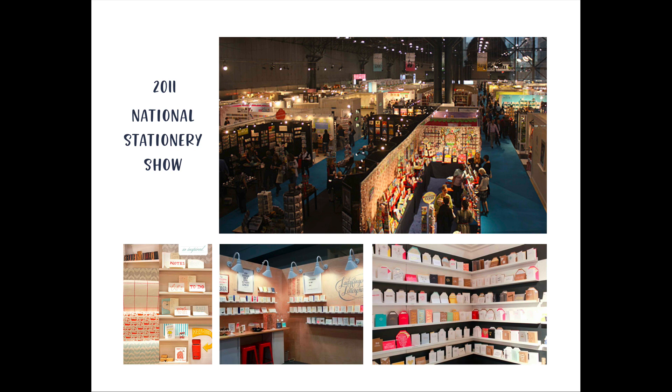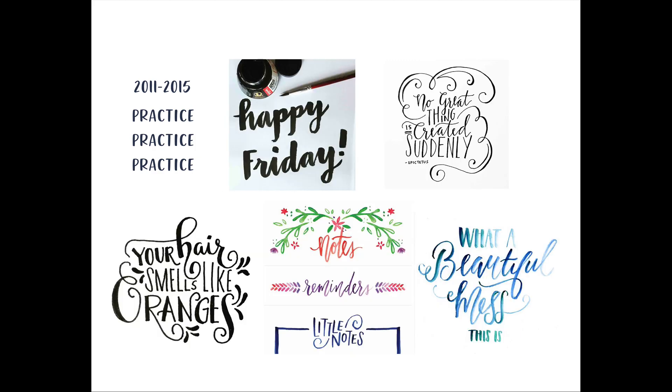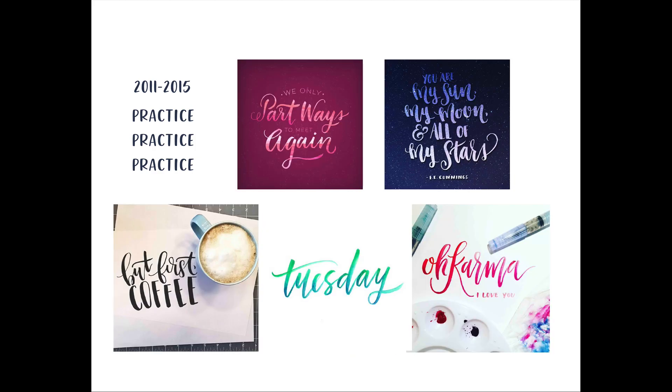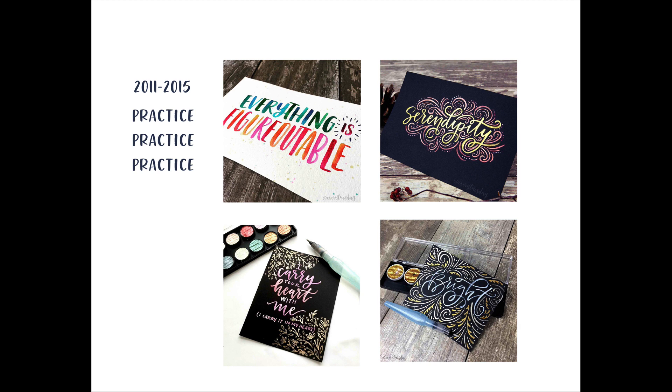So I went full force after that and started practicing every single day trying to improve my hand lettering. This is some of my really early stuff. I just practiced and practiced, and soon my lettering really improved — I noticed a huge difference the more that I practiced. Between 2011 and 2015 that's all I did, just on my own, not trying to make money at all, just practicing because I loved to do it.